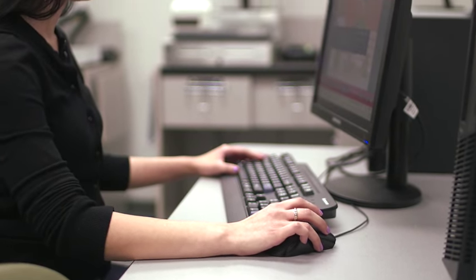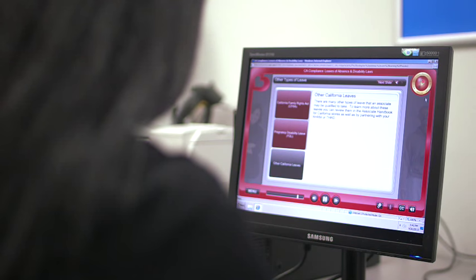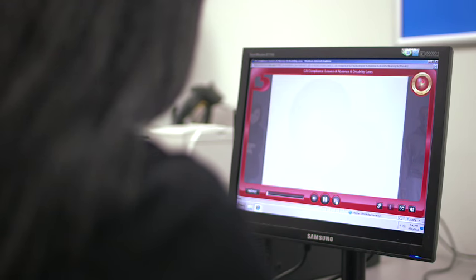This robust online resource gives our associates access to a huge array of courses, videos, and learning programs right at their fingertips. The LMS system is great because it provides really detailed courses that explain new processes within the store and break down our day-to-day duties for us.